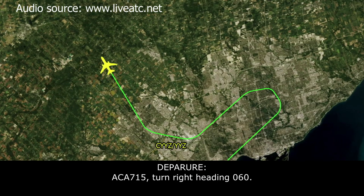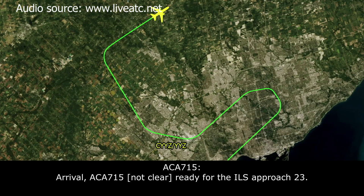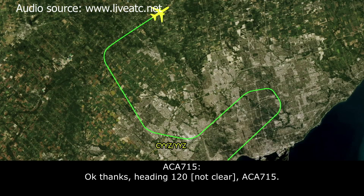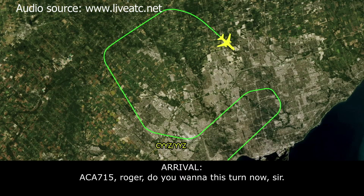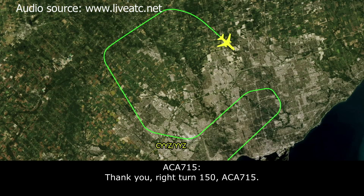Canada 715, turn right heading 060. Right turn 060, Air Canada 715. Right heading 120 for now — vectors for runway 23. Okay, heading 120. Canada 715, contact arrival 124.47. 124.47, Air Canada 715. Arrival, Canada 715 — we're at 3,000 on a 120 heading. Canada 715, roger. You want a base turn now? Yeah, sure. Turn right heading 150 — Canada 715, you're on a right base for runway 23. Speed at your discretion all the way in. Thank you, right turn 150, Air Canada 715.